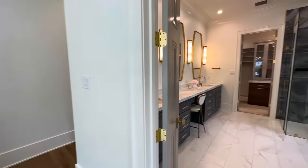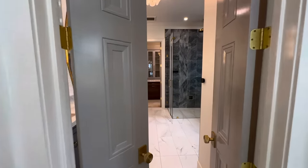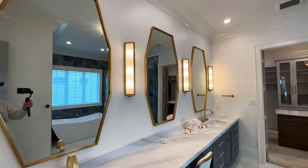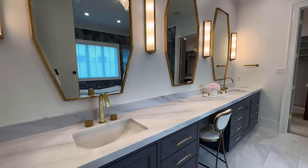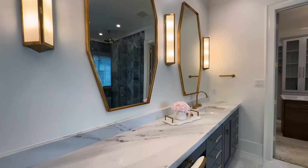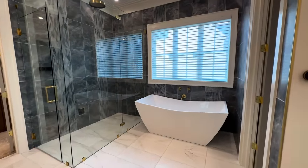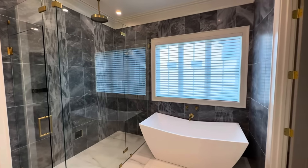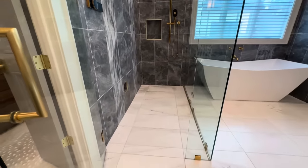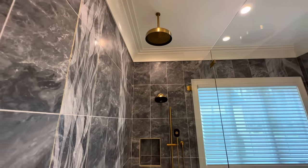Into the ensuite, you've got another set of double doors. It's pretty — double vanity, makeup vanity. Back behind us we've got the standalone tub and shower. Zero threshold in the shower — love that. Several different shower heads; you've got the huge rainfall shower head up there. I'm not sure exactly how you turn it on with the little knobs.